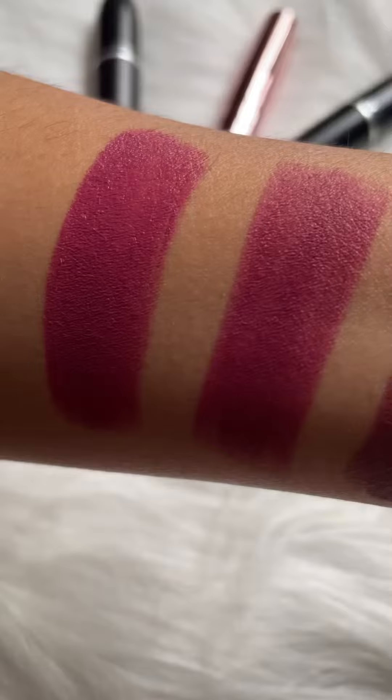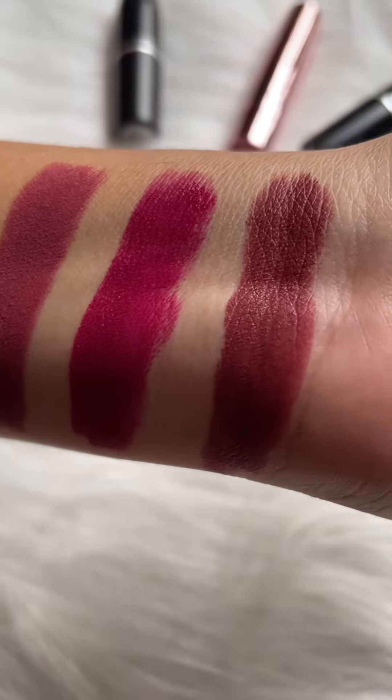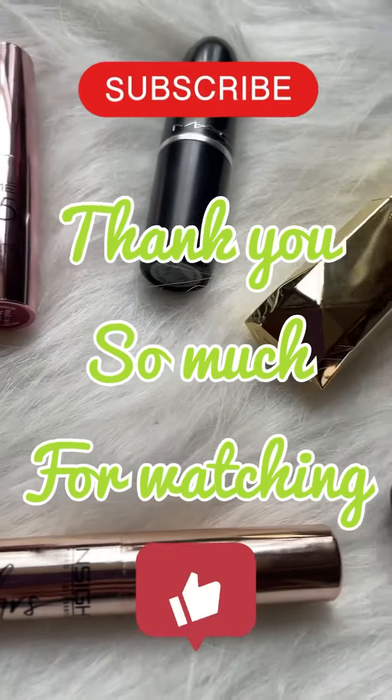I hope you enjoyed the hand swatches. Please subscribe to my channel. See you in the next video. Bye!